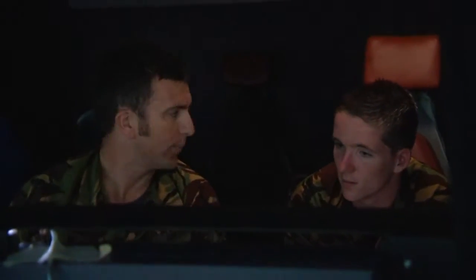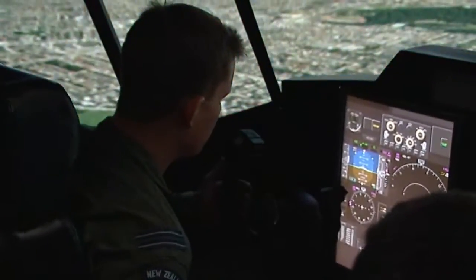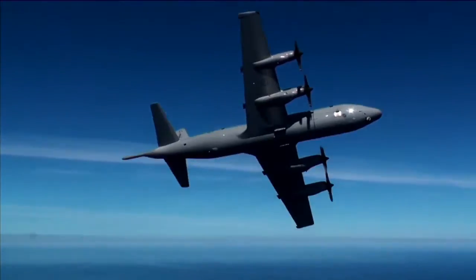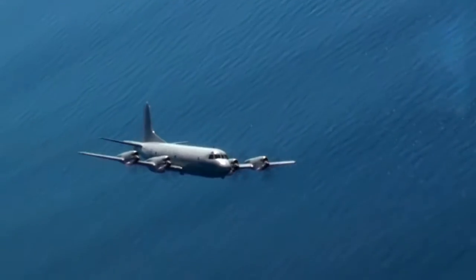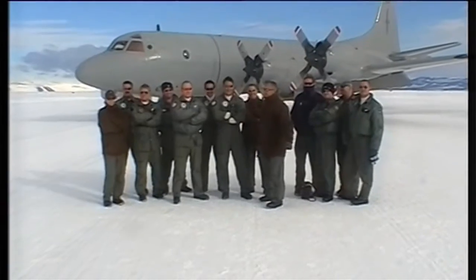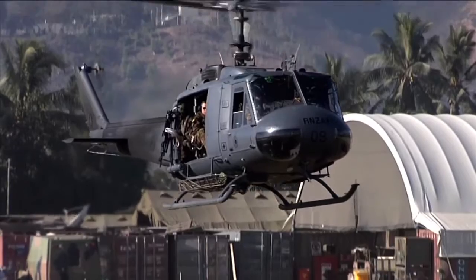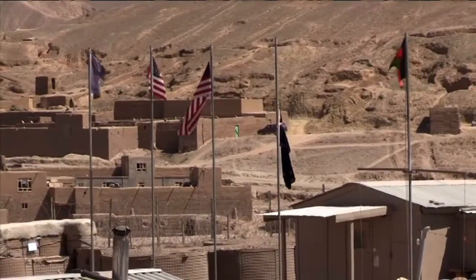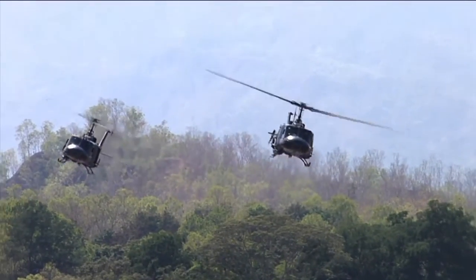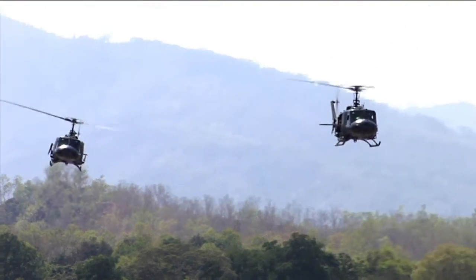Brad notes you need to be quite smart for this job given the technical complexity. A big reward is travelling on the planes with the crew — maintenance teams accompany aircraft on deployments. Brad has been to Antarctica, Canada, the States, Australia, Asia, the Middle East, and the UK, showing it's not just pilots who get to travel.